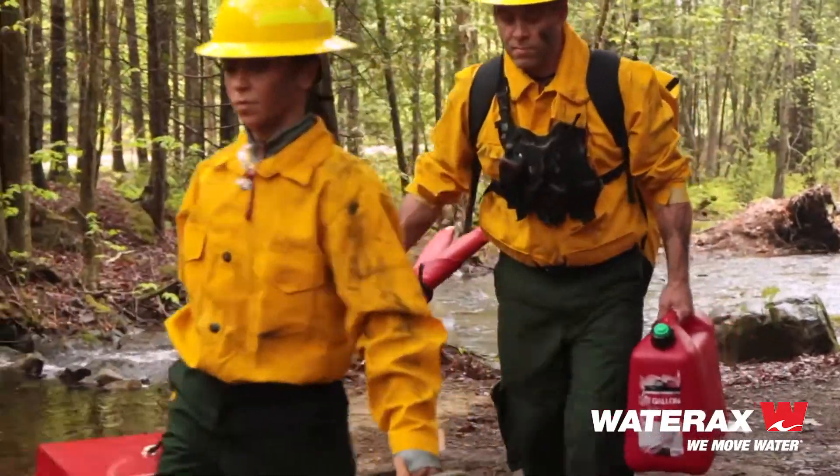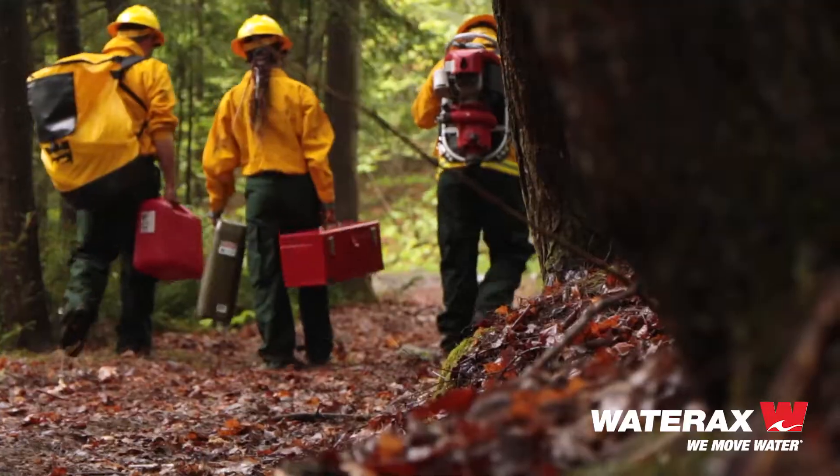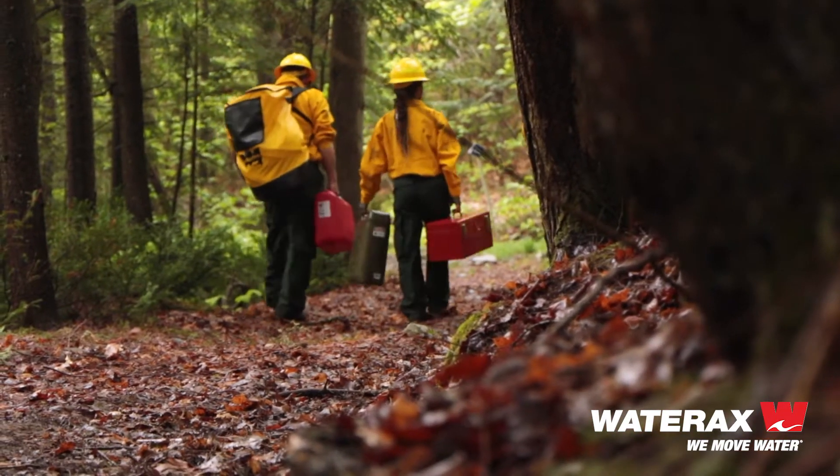This is a time-tested pump — a legacy of trusted equipment that forest firefighters across the world love and respect.